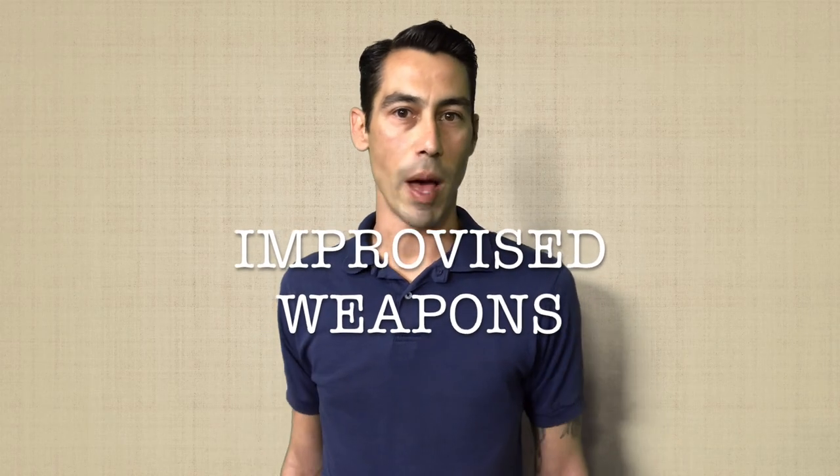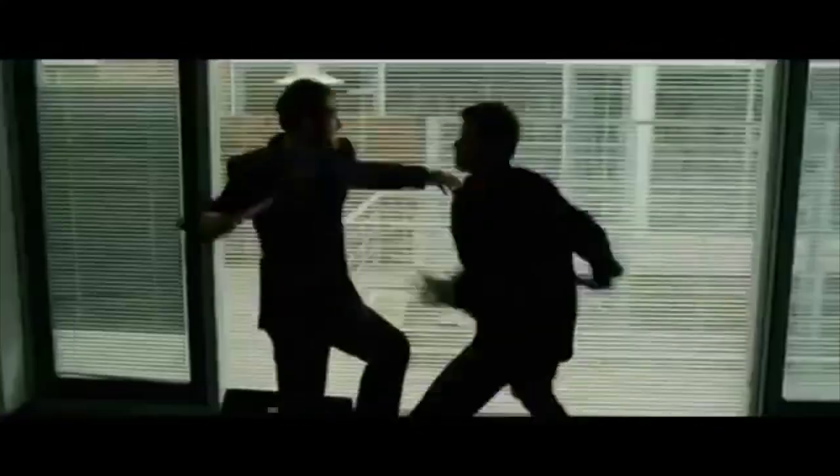Number 6: Improvised weapons. Anything can be used as a weapon. Be careful, though, because the bad guy knows this too. In every house, we're going to find forks and knives, magazines, or even shoelaces — all of which can be used to subdue. Just knowing that everything can be used as a weapon will start to make everything you see look like a weapon.